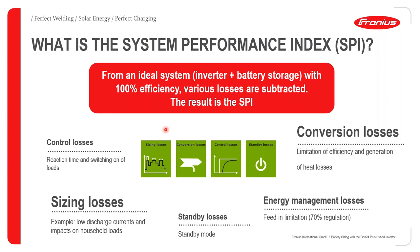What is SPI — System Performance Index? For an ideal system, it is expected to perform at 100%, but realistically no system achieves this due to various losses. These losses include sizing losses, conversion losses, control losses, and standby losses. Once all these losses are subtracted from the storage system's efficiency, what remains is the System Performance Index.